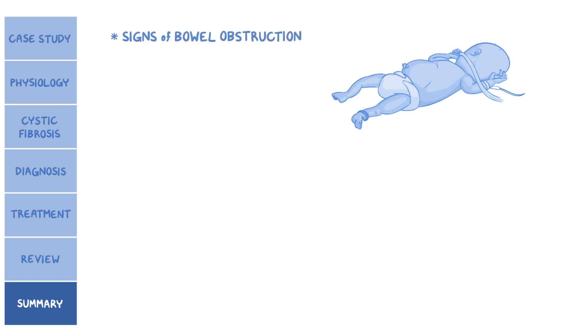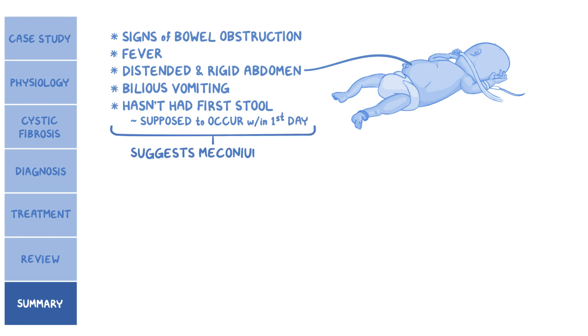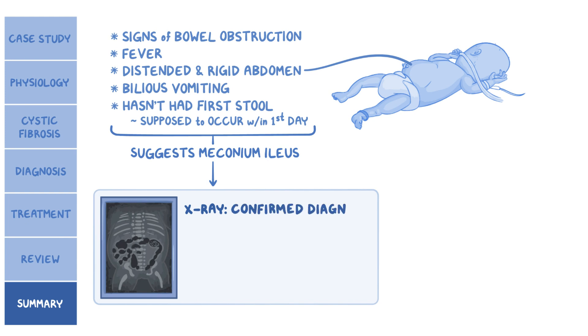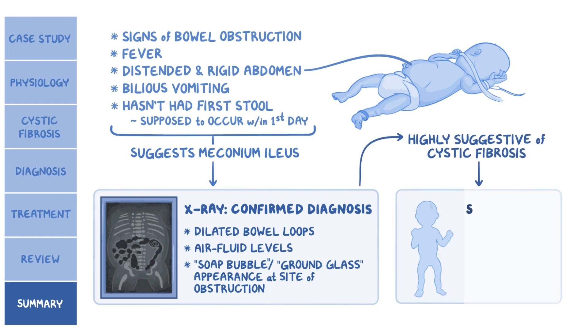Back to our case: the newborn showed signs of bowel obstruction — fever, a distended and rigid abdomen, and bilious vomiting. His history also revealed that he hadn't had his first stool yet, which was supposed to happen within the first day after delivery. This suggests meconium ileus, so an x-ray was ordered, which confirmed the diagnosis based on dilated bowel loops and air fluid levels proximal to the obstruction, along with a soap bubble or ground glass appearance at the site of obstruction. The newborn's clinical picture is highly suggestive of cystic fibrosis, and a sweat test showing highly elevated chloride ions confirmed the diagnosis.